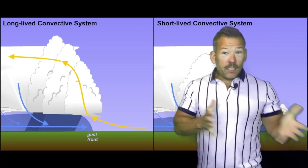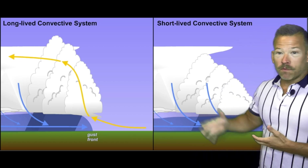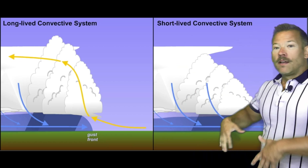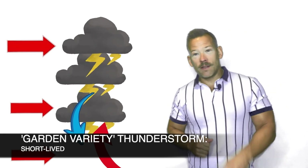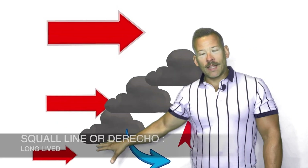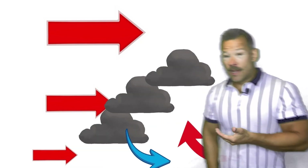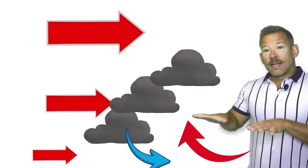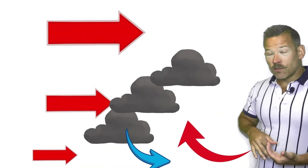The difference between a severe storm and a non-severe storm is how it organizes its outflow. Your average thunderstorm grows, and then the rain-cooled air chokes off the warm inflow. But a severe storm can separate those two — it lasts hours because it keeps that warm inflow air separate from the cool outflow air, and the way it does that is with shear.